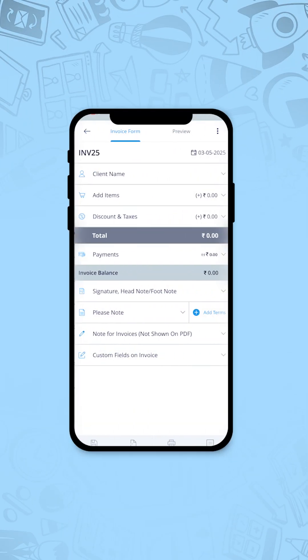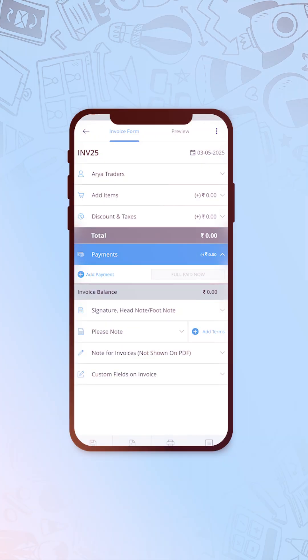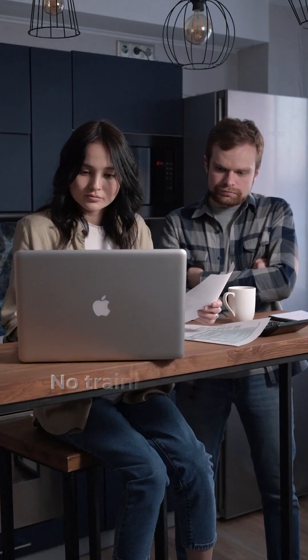But then I found Simple Invoice Manager by Tactile Systems. No setup, no learning curve — just download, enter your details, and you're in. Sales, purchases, inventory, expenses — everything in one place. No training needed, no confusion.